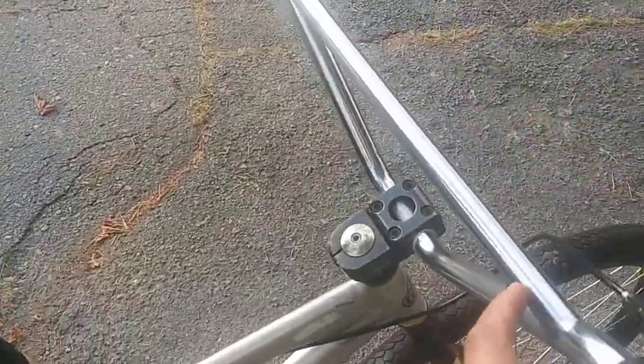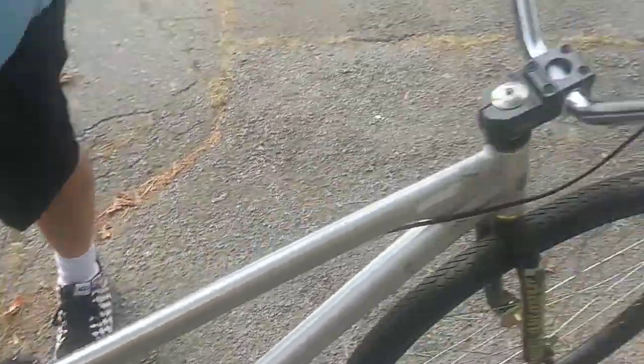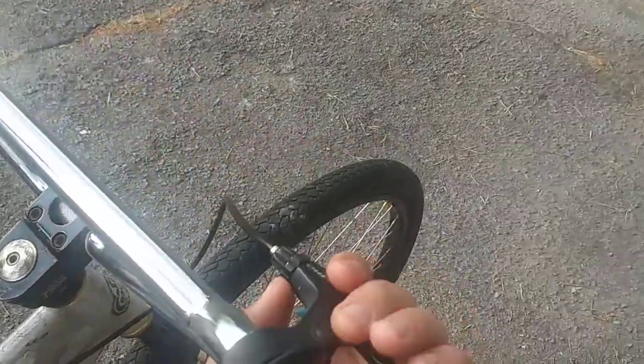Big honking bars. It's got a Fuse 2 stem on it. Some cheap black tires. It's mostly all original stuff, except for the tires and the shitty grips. I don't know about this brake lever.